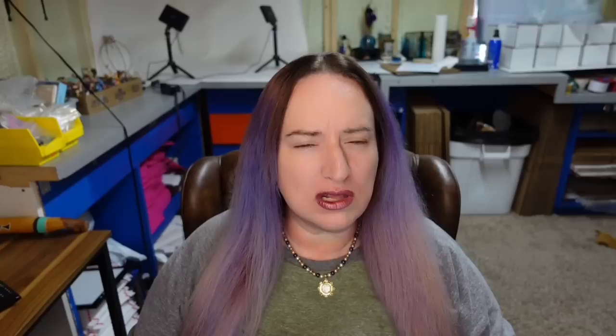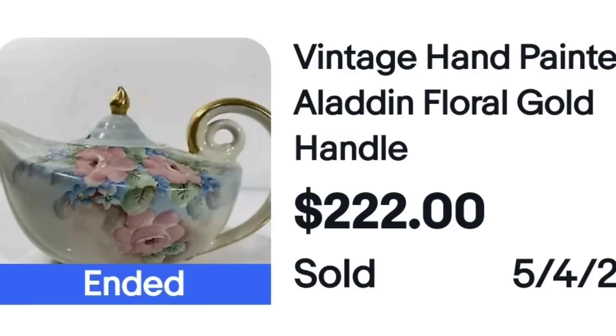Up next is one I think sold for the shape. This might be a Hall — if you know a lot about Hall and think this is one, let me know in the comments. This is a vintage hand-painted Aladdin floral gold handle, so make sure you keep an eye out for these Aladdin-shaped lamps. Here's the bottom of this one showing it is not marked.